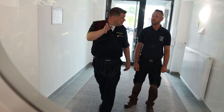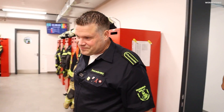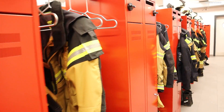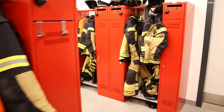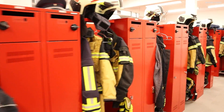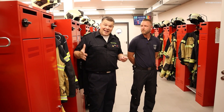Ich sehe: Umkleide Damen, Umkleide Herren – gehen wir mal rein. Das ist unser Herrenumkleide. Wir haben hier Platz für 70 Mitglieder. Ein bisschen Platz haben wir noch – wahnsinnig geräumig, mega! Das ist sozusagen der Herrenbereich. Dann tauschen wir dich jetzt mal gegen eine Dame aus.